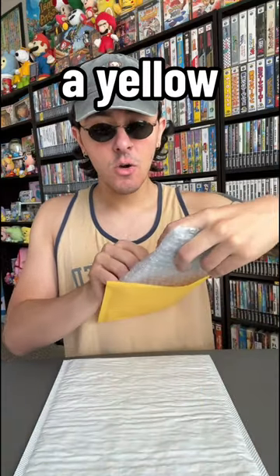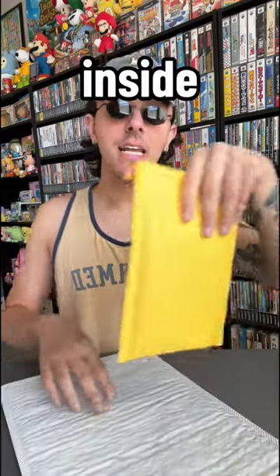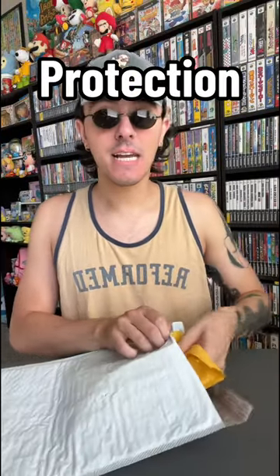We're going to put it inside of a yellow bubble mailer. But that's not it — we're going to take the yellow bubble mailer and put that inside a white bubble mailer for extra triple quadruple protection.